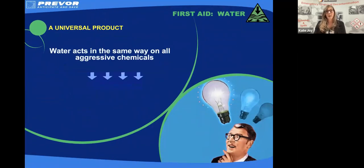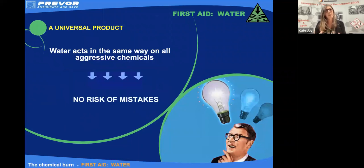Water is pretty much a universal product. It acts the same way on all aggressive chemicals, so it's a one-stop shop with limited risk of mistakes. However, there are a number of chemicals that the Faculty of Pre-Hospital Care don't recommend that we irrigate with water. Those chemicals include concentrated sulfuric acid, concentrated hydrochloric acid, and chemicals like lime — we get a big exothermic reaction if we add water to those. So water is very useful, it will mechanically wash and it will dilute, but we do have some limitations with water.